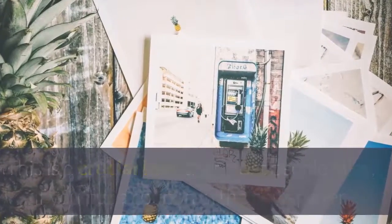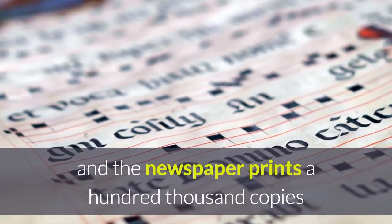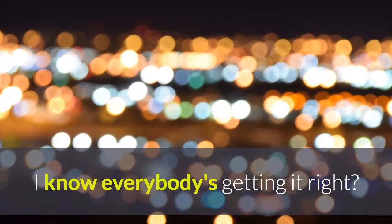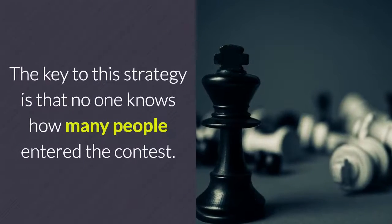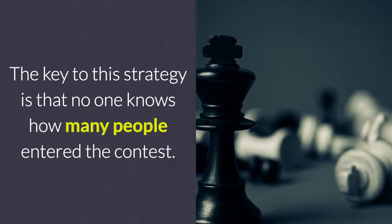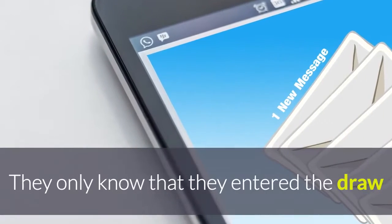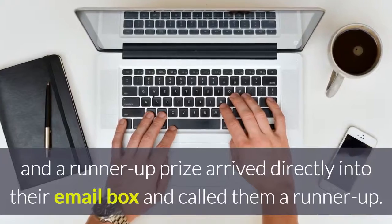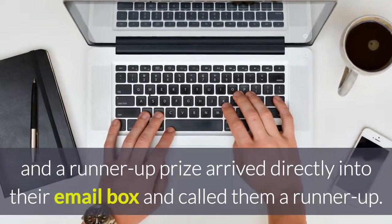This is a crucial idea that most people miss. If you put a coupon in the newspaper and the newspaper prints a hundred thousand copies, is there anything special about that coupon? Everybody's getting it. The key to this strategy is that no one knows how many people entered the contest. They only know that they entered the draw and a runner-up prize arrived directly into their email box and called them a runner-up.